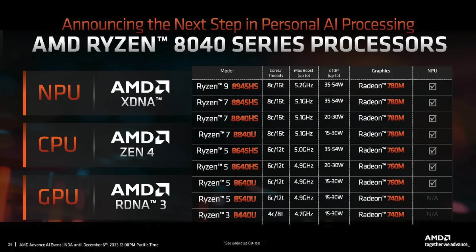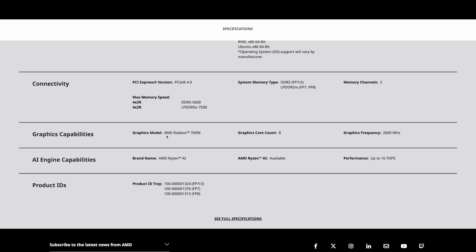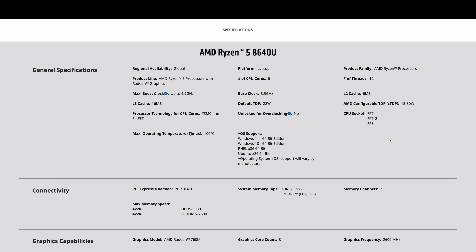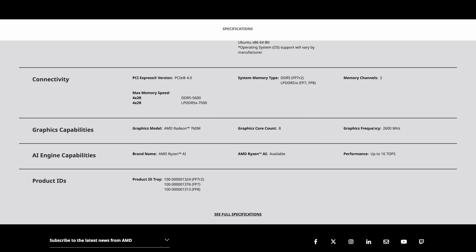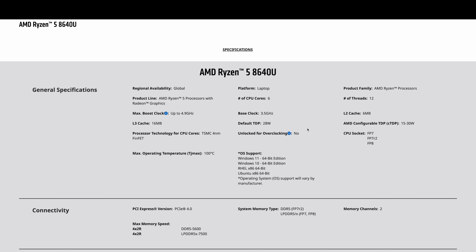One chip we'll probably see in handhelds is the 8840U — again, 8 cores, 16 threads, up to 5.1GHz, with the Radeon 780M based on RDNA3 graphics. But one of the most interesting chips announced, at least in my opinion, is the upcoming Ryzen 5 8640U. With this, we only get 6 cores, 12 threads, based on Zen 4, default TDP at 28 watts, and the iGPU is the 760M with 8 compute units up to 2600MHz. This could be put in a really nice little handheld gaming device and keep costs down. We have cut off some clock speed and a few compute units, bringing it from 12 down to 8, but if they could keep the price down, this would be something I'd be really interested in testing out.